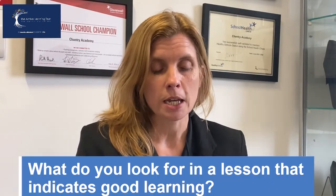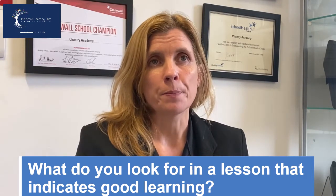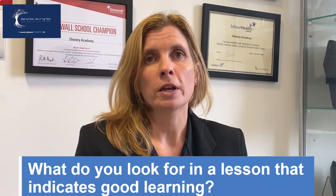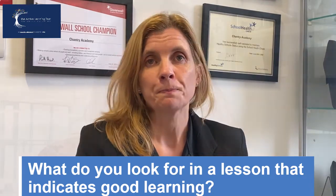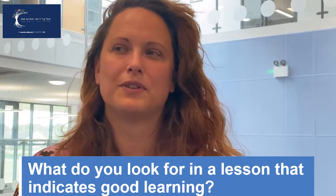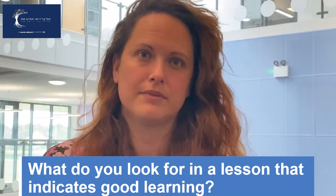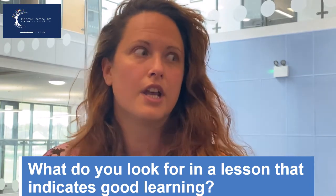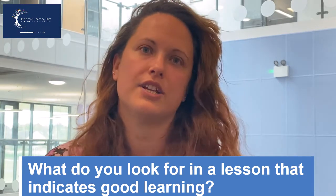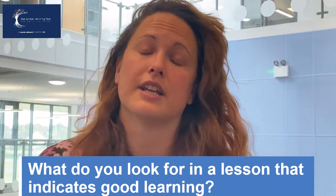All students are engaged and clearly understanding the task that's required. If I talk to the students, it would be that they knew how to be successful, and equally an environment where they felt they could easily ask the teacher or their peer to double check and clarify what they were doing. What I would look for in a high quality learning environment is really actively engaged young people — young people who are asking questions, involved in discussions, actively taking notes, focusing on the teacher, and enjoying enthusiastic participation in the lesson.